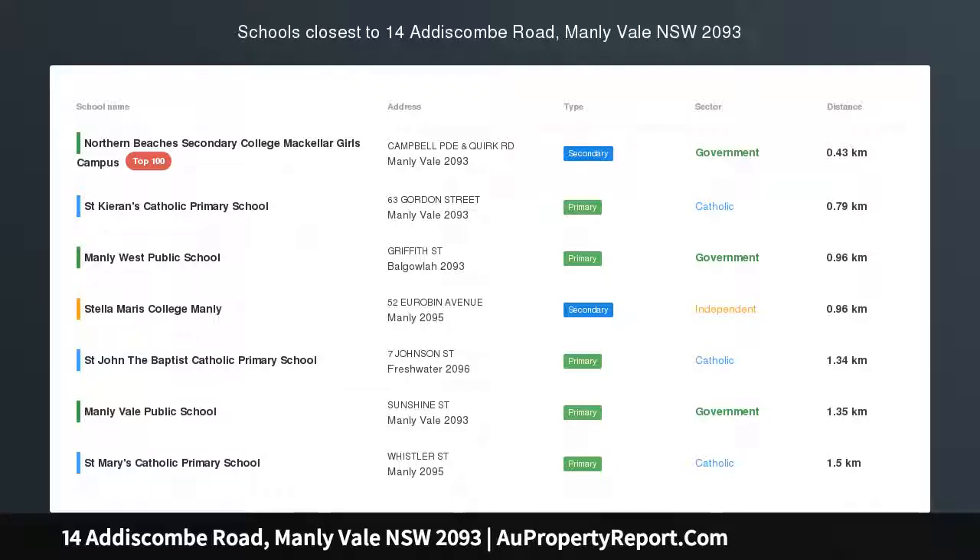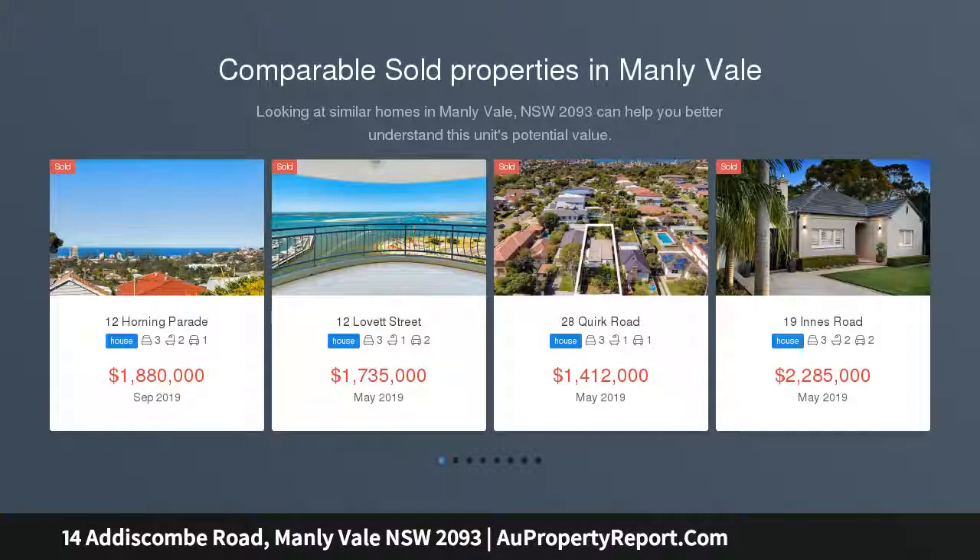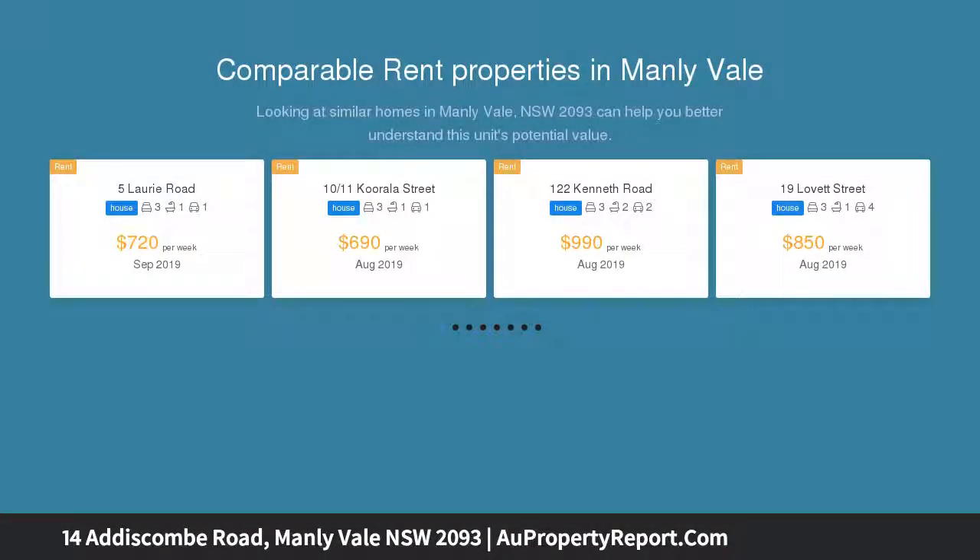Sun-drenched, beautiful family home with granny flat, sitting on a large level block approximately 607 sqm. This two-level northeast-facing family home is within reach to the beach, Manly Village, and transport to the city, with the mall close by.